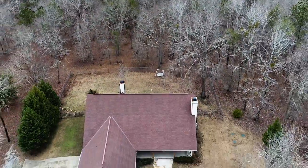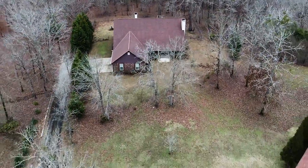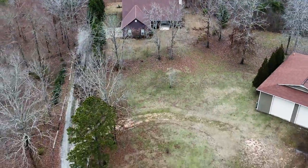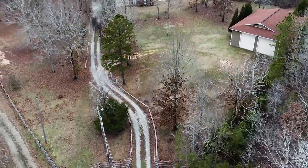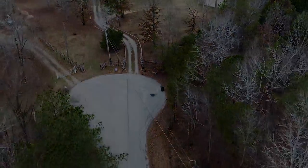If you want to see the interior video, click the link below in the description and see the walkthrough tour as well. This is a great value, a great property, and I look forward to you and your family living out your days at this beautiful property. Thank you.